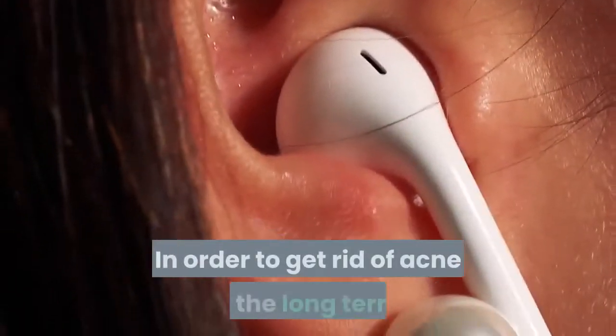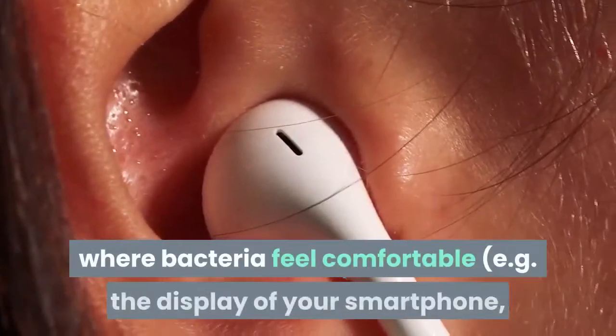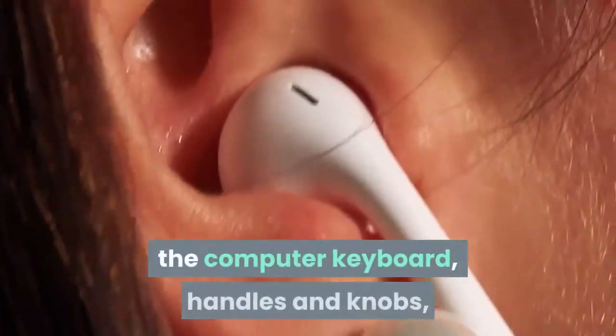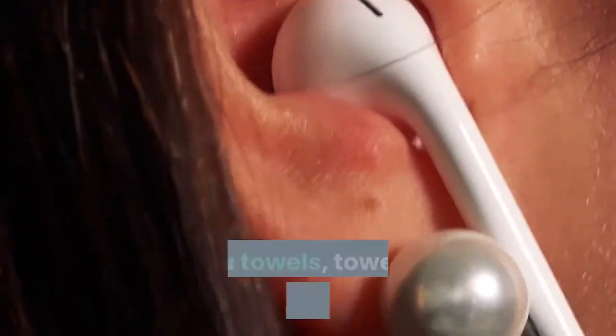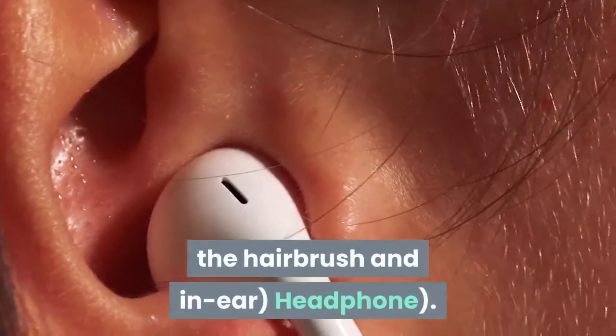In order to get rid of acne in the long term, it is important to wash everything regularly where bacteria feel comfortable, e.g. the display of your smartphone, the computer keyboard, handles and knobs, tea towels, towels, washcloths, bed linen, the hairbrush, and in-ear headphones.